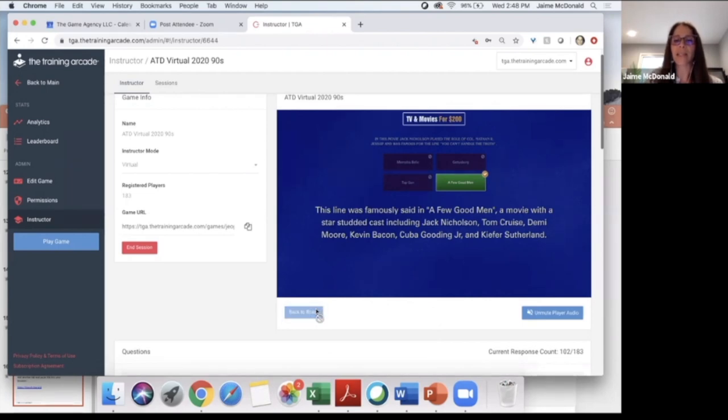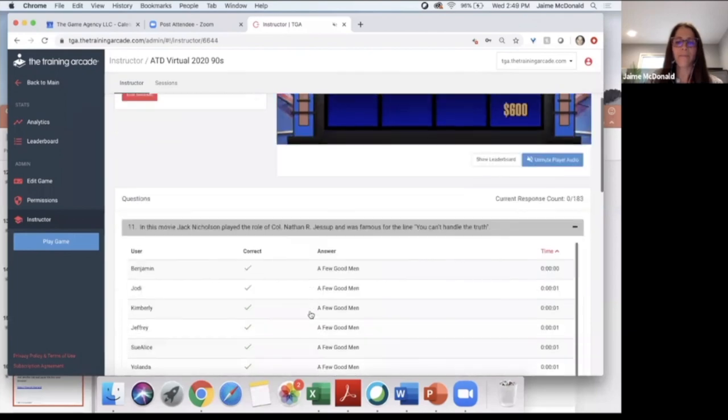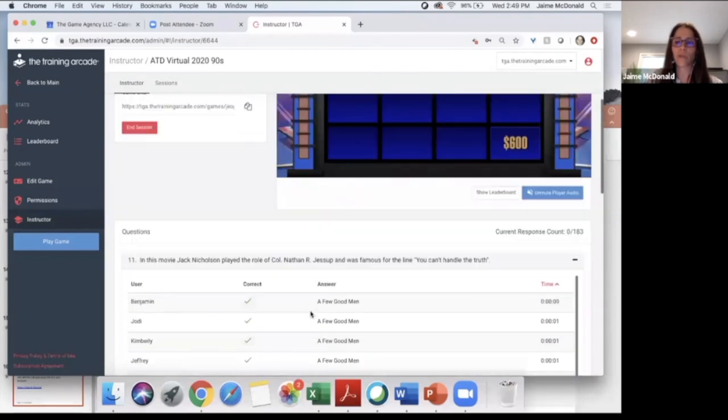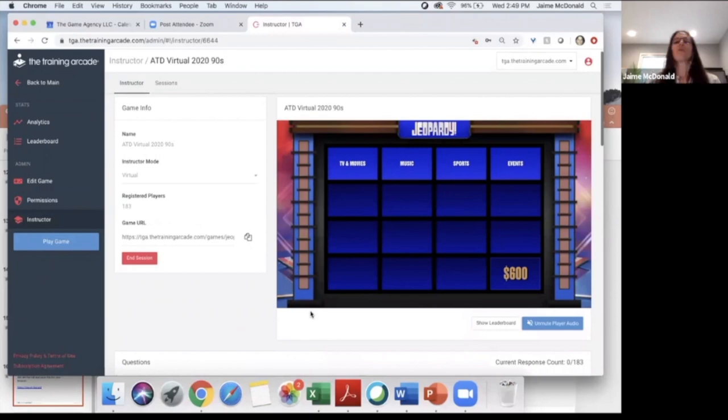Let's check out this advanced feedback: Aaron Sorkin wrote this play on bar napkins while bartending. His sister had recently joined the Navy JAG Corps when she called him about a case involving a hazing gone wrong. Sorkin was working as a bartender at Broadway's Palace Theater — while patrons were taking in the first act, he began writing A Few Good Men on cocktail napkins. Now, whoever I called on would pick the last question — let's go ahead and do events for 600.